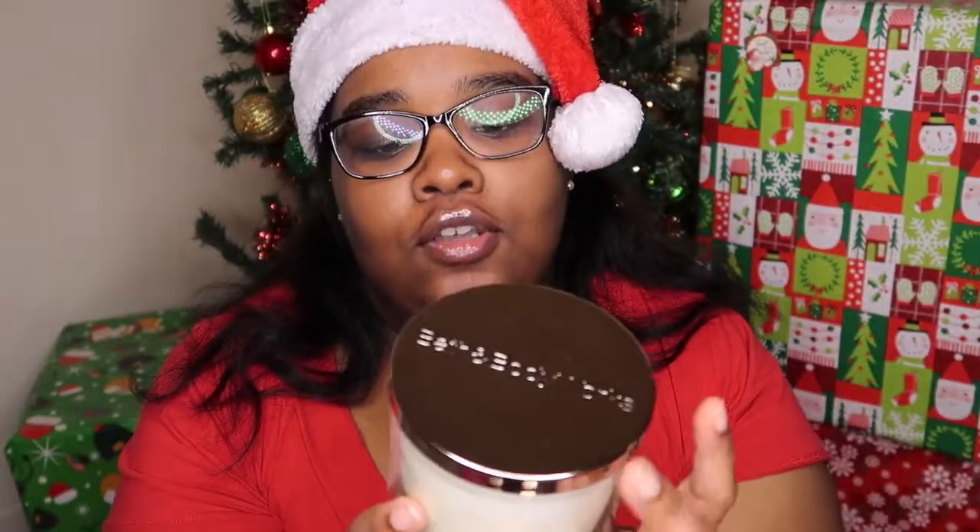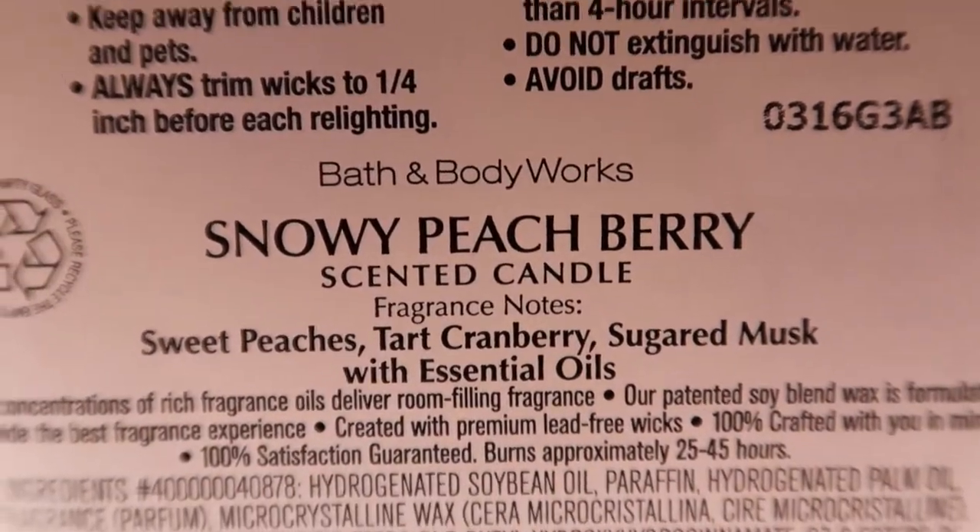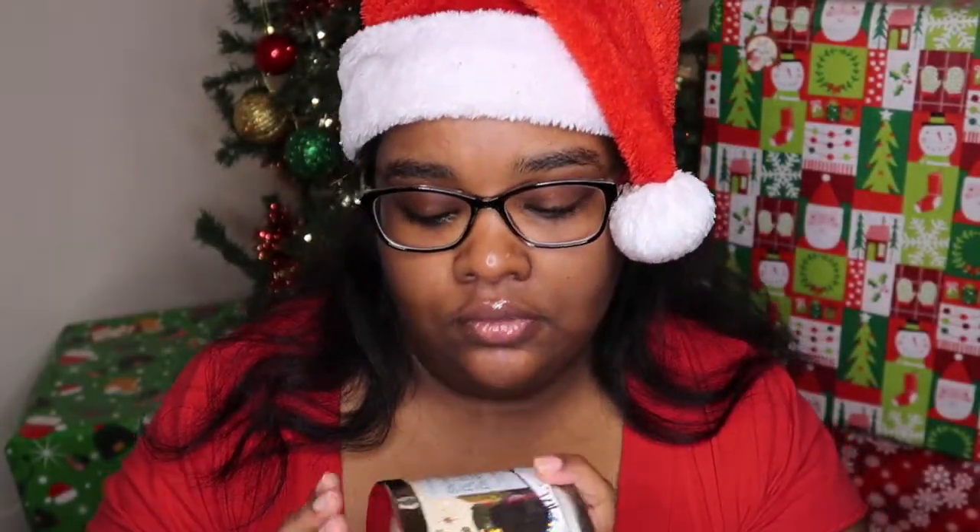The next one is called Snowy Peach Berry. This one is sweet peaches, tart cranberry, sugared musk. This smells so good. I love the scent of peaches. This is a really really nice candle. If you guys like berries or peaches or fruit-flavored candles, this would be a good candle for you. Snowy Peach Berry.